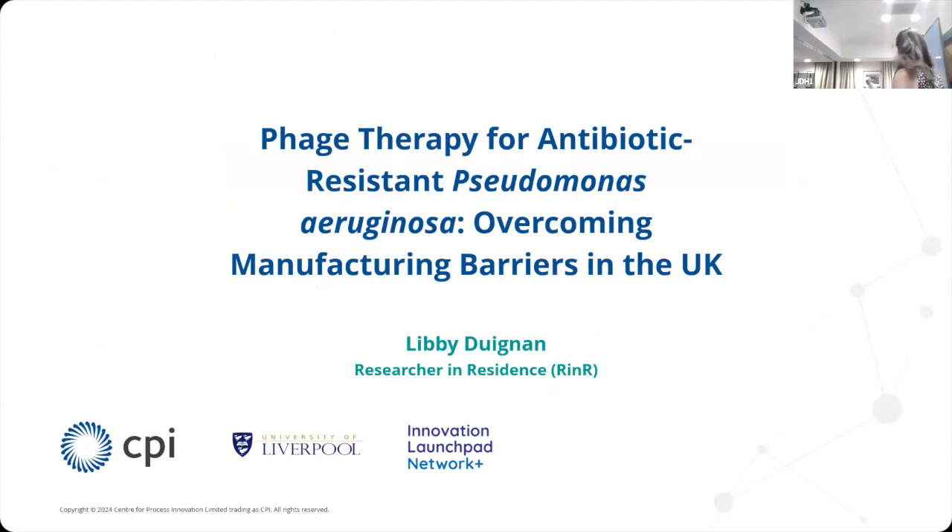Thank you very much to the organisers for letting me talk to you today. I'm a postdoc at the University of Liverpool, however I'm part of the Research in Residence programme, which means I'm currently in residence at CPI, which stands for the Centre of Process Innovation up in Darlington. I'm going to be talking to you about how we're overcoming these manufacturing barriers in the UK, so a little bit of a step back and a look at the bigger picture for this talk.